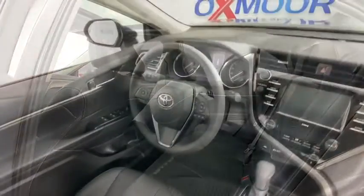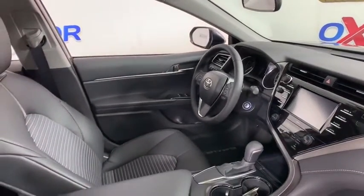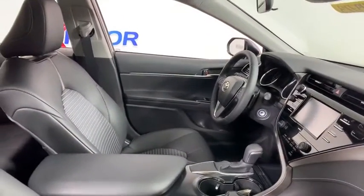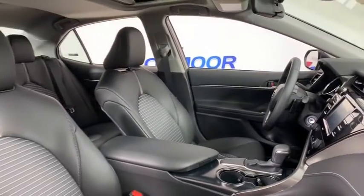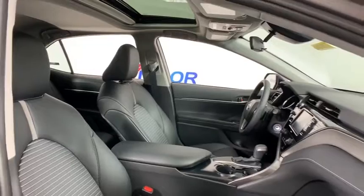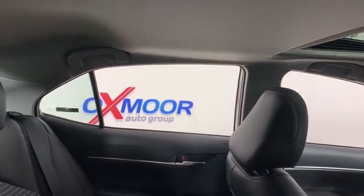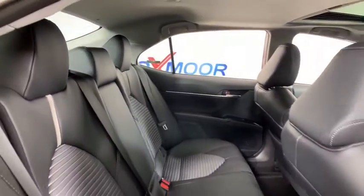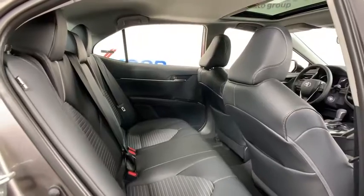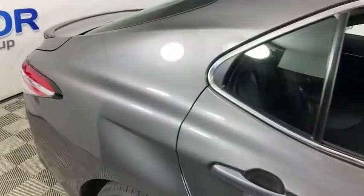Also featured are a panic alarm, front reading lamps, driver vanity mirror, tilt steering wheel, and front bucket seats. Wouldn't you look great in this vehicle? Stop in today and see for yourself. Thank you.